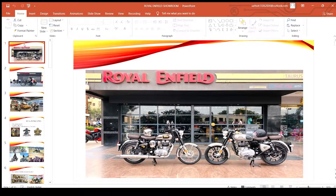Welcome to our channel. Today we are going to talk about the dealership business idea of Royal Enfield.